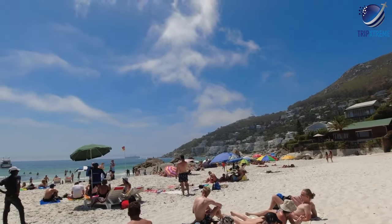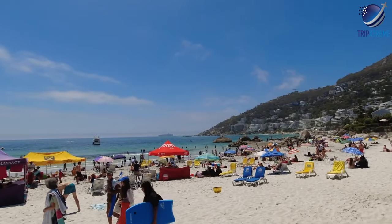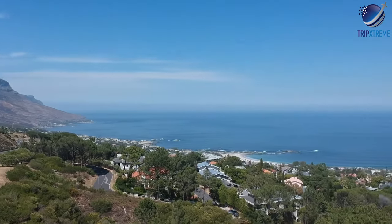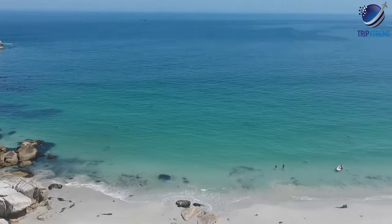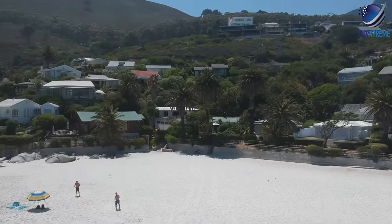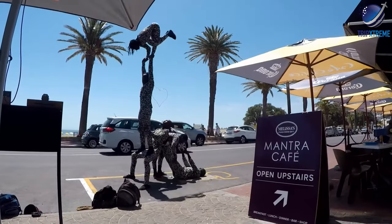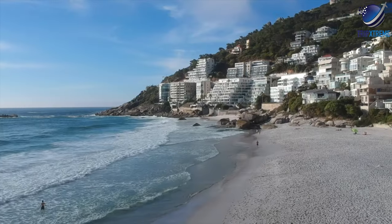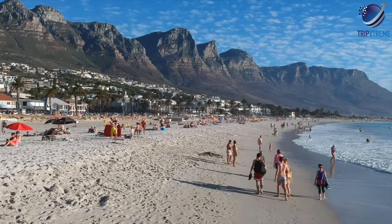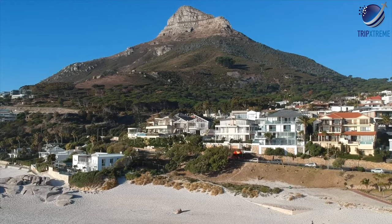Just south of Clifton, trendy Camps Bay sports another stunning beach, backed by the magnificent Twelve Apostles and the distinctive peak of Lion's Head. People watching is an art along this pretty palm-lined stretch, as well as at the chic cafes and boutiques fringing Victoria Street, especially during weekends and holidays when locals and tourists throng here to soak up the scene. Camps Bay and Clifton's fourth beach boast coveted Blue Flag status, awarded for clean water, safety and environmental management, making them a great choice for families as well.